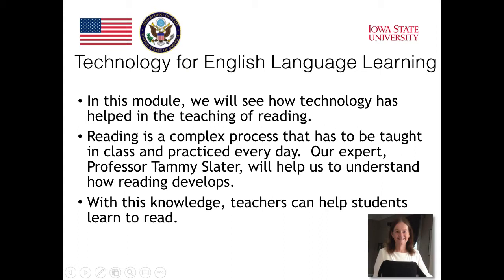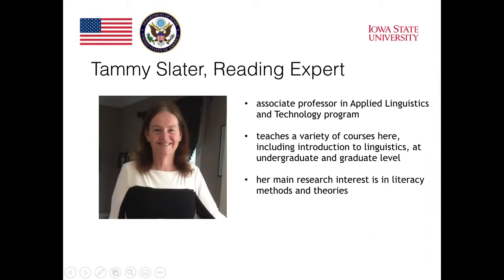In this course we will see how technology has helped in the teaching of reading. Reading is a complex process that has to be taught in class and practiced every day. Our expert professor Tammy Slater will help us understand how reading develops. With this knowledge, teachers can help their students learn to read.